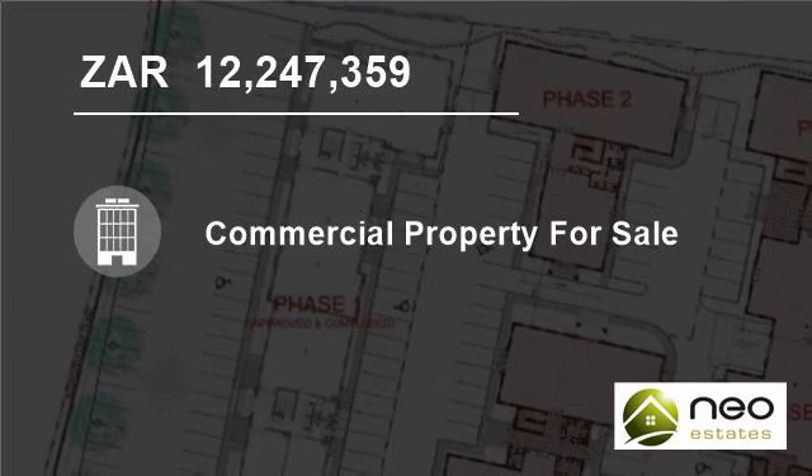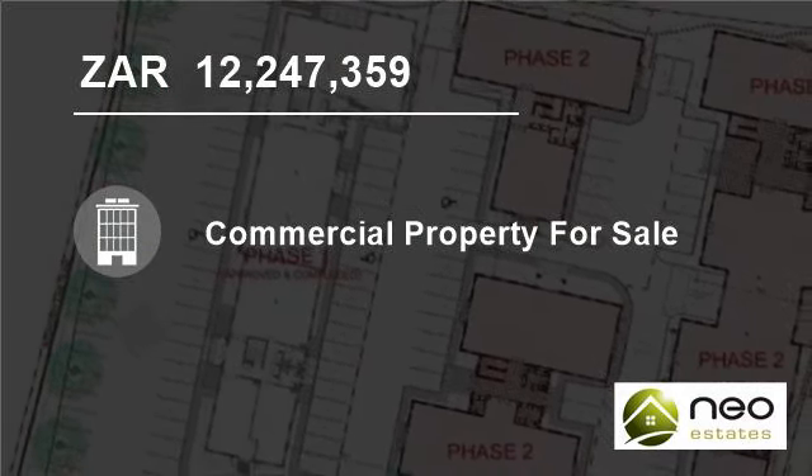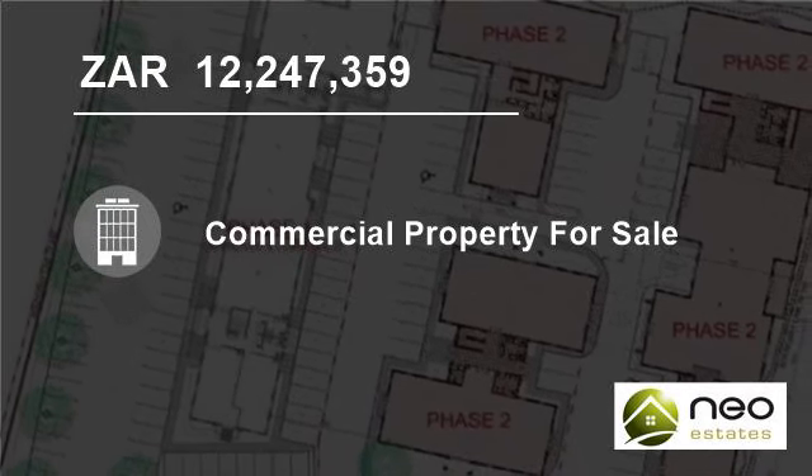The building has been designed in the traditional Cape vernacular, keeping true to over 300 years of architectural history that has helped make Stellenbosch famous.